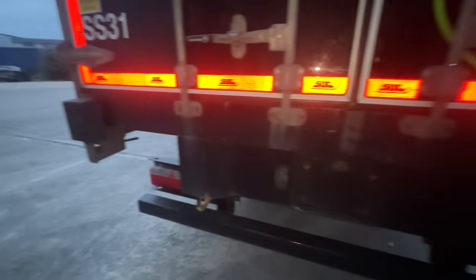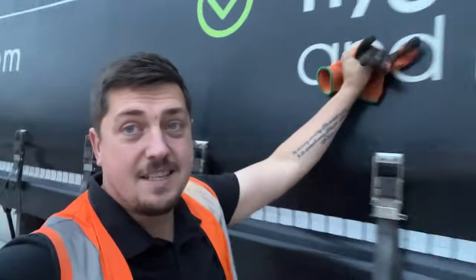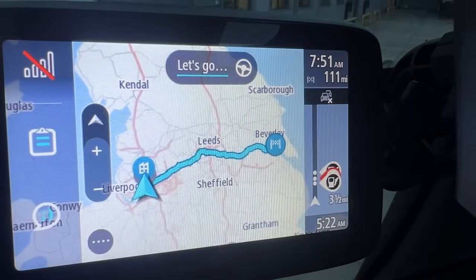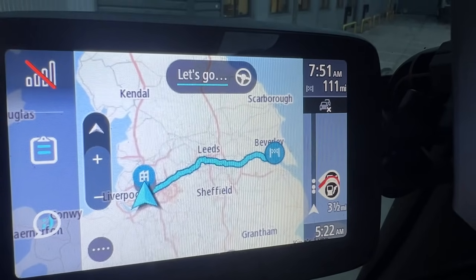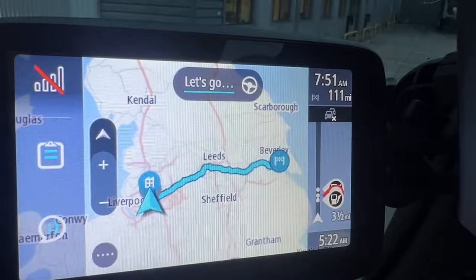Checking the light lenses as well, making sure they're working, and most importantly checking the load inside is all nice and secure. Got the overnight bag just in case. First delivery of today is 111 miles away and about two and a half, maybe three hours drive depending on traffic getting past that little area.